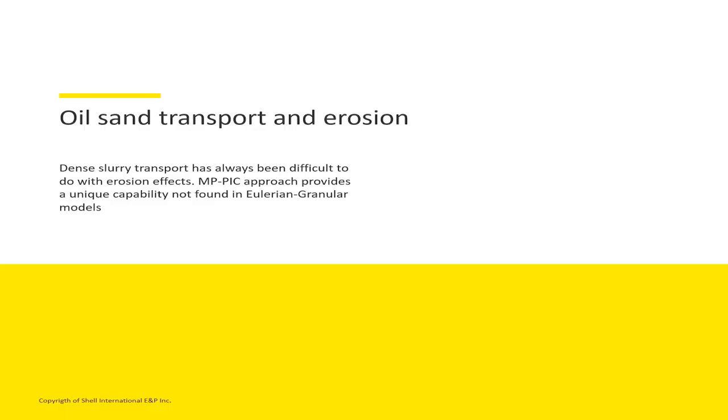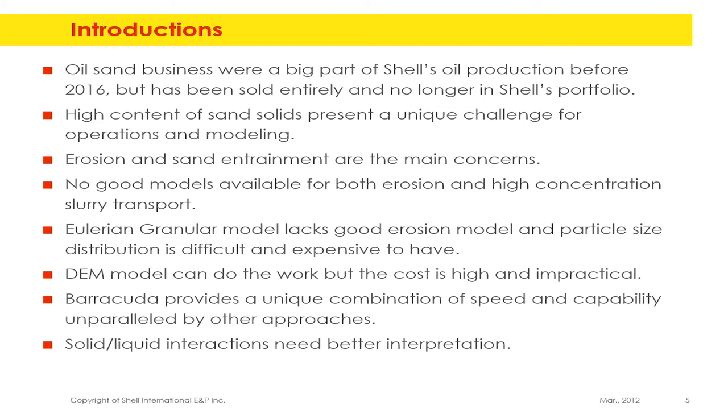Dense transport has always been difficult to model. Nowadays some people are trying to use DEM — discrete element method — with CFD, but the problem is it takes forever, accounting for every particle-particle interaction. The MP-PIC approach, which is the multi-phase PIC that Barracuda uses, is much faster. My manager wants me to note that we are no longer in this business — I'm just summarizing my study here.